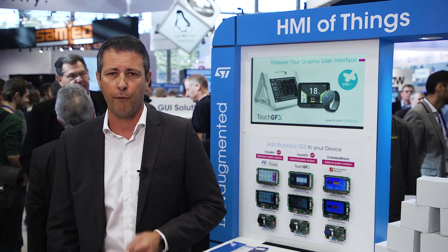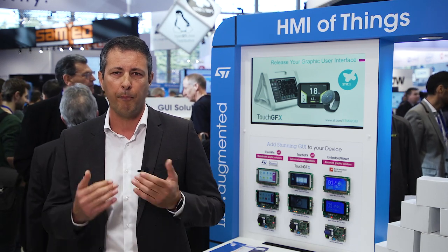Either way, we will support you in your development. There are several ways of getting support — either via our forum or via our network of partners and field application engineers. We will get you there. We want to make sure you use the full potential of our STM32 to be part of the HMI of Things revolution.